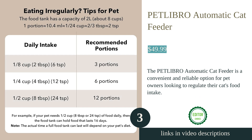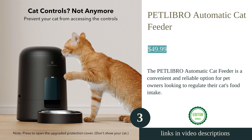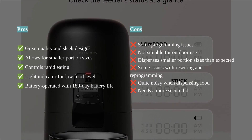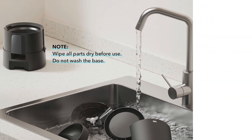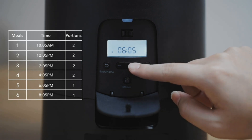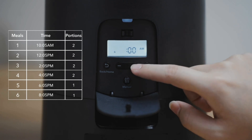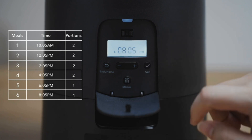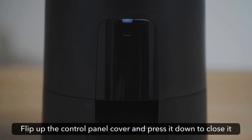The Pet Libro automatic cat feeder is a convenient and reliable solution for pet owners who want to ensure their cats are fed on time. With the ability to program up to six meals a day with one to sixteen portions each, this feeder allows for smaller portion sizes which can help control rapid eating and maintain a healthy weight. The feeder is easy to set up and use, with a control panel cover to prevent accidental button presses from pets. It also features a low food indicator light, indicating when it's time to refill.